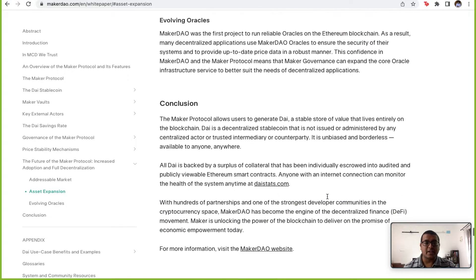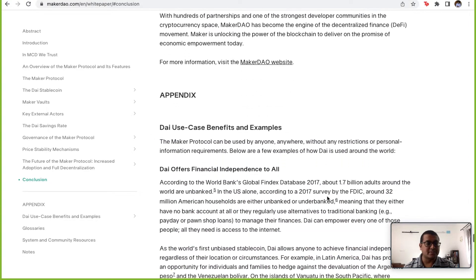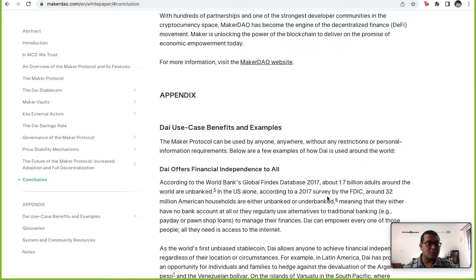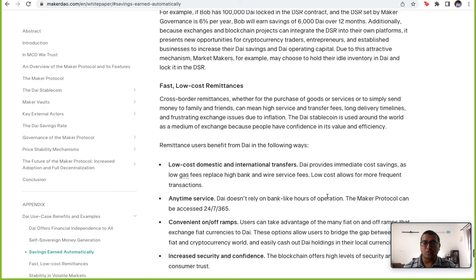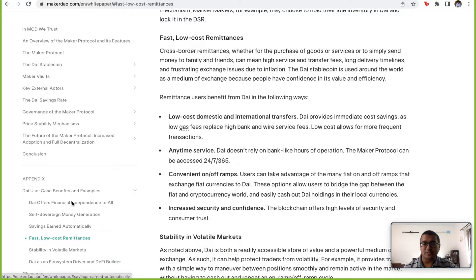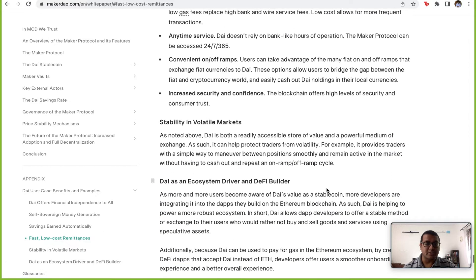Overall, the Maker white paper clearly establishes not just their goals and vision, but also the security and inherent risks that a protocol like this would face. Going by the white paper, they have enough mechanisms in place to try and address those risks. The appendix also contains many use cases you can read through if interested.